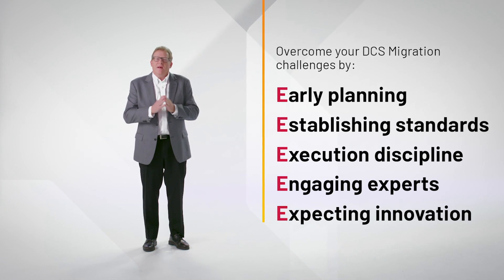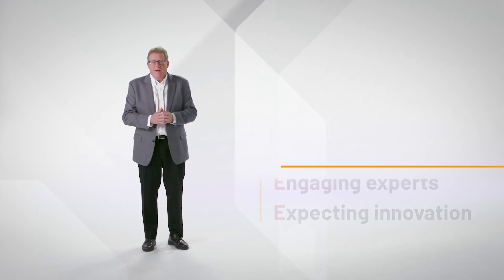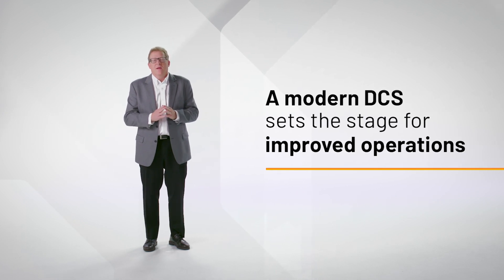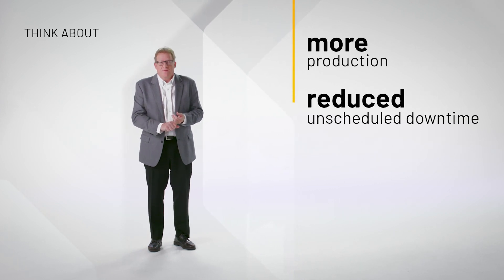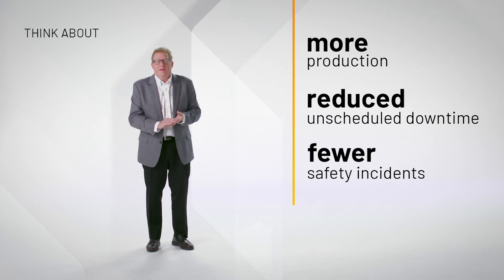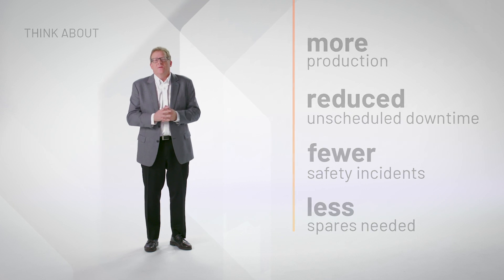We have a lot of chance for improvement and I'd like you to think about what improvements you could have if you changed your legacy system to a new modern system. For example, you could have 5% more production, 20% less unscheduled downtime, 50% less safety incidents in the plant, and 25% less spares needed because you have a brand new system. Those are some of the things I want you to think about while we go through this presentation.